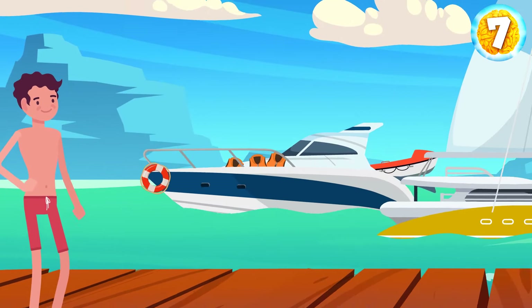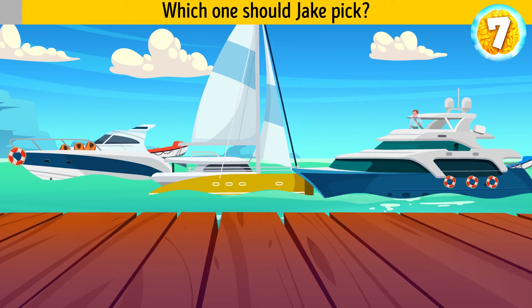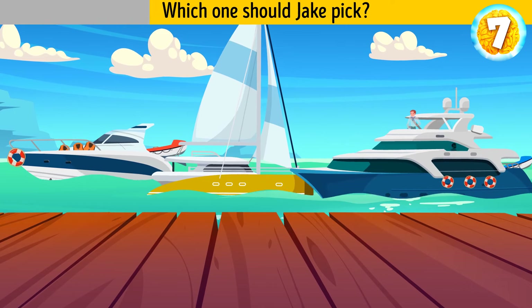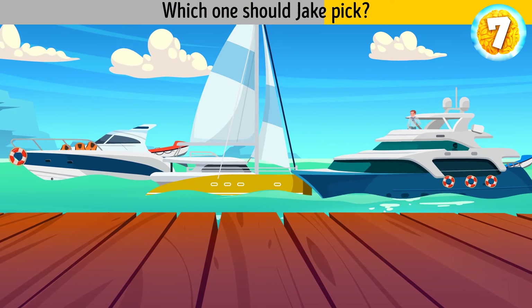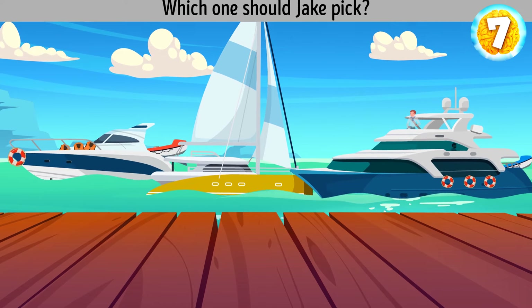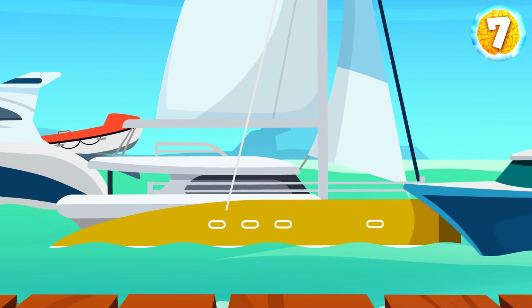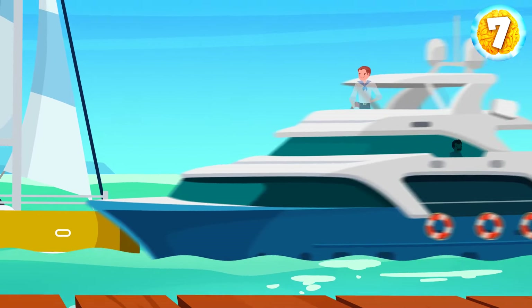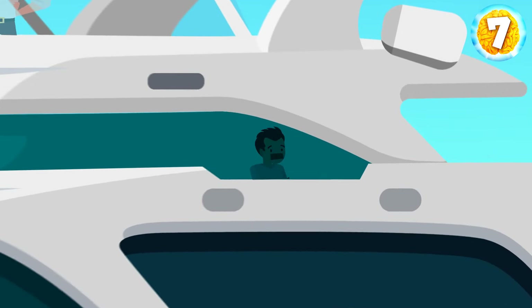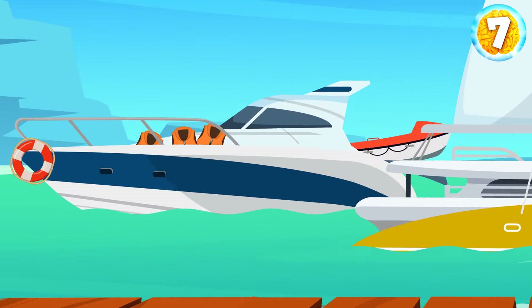There are three different yachts to choose from. Which one should Jake pick? The second yacht has no lifeboats or jackets — it's dangerous to sail like that. As for the third boat, there's a tied-up man on board, and this sailor is a ghost. So only the first yacht seems safe and reliable.